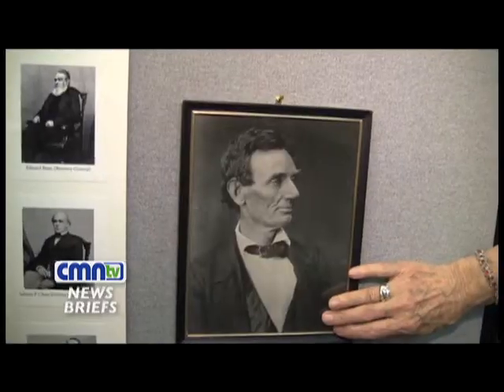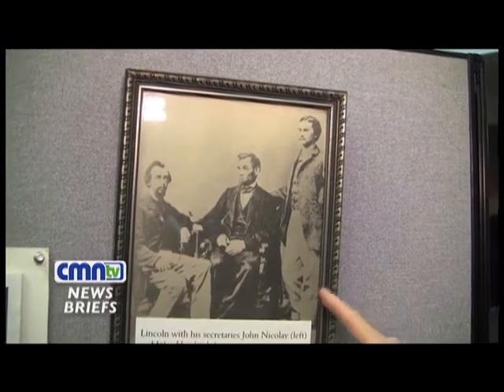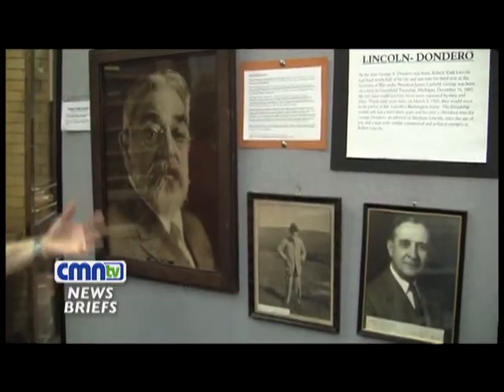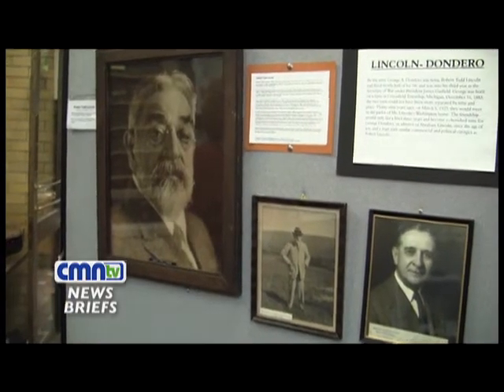So when George died, his son Robert got the whole Lincoln collection. When George went to Washington in 1934, Robert Todd Lincoln was still alive, and so there were three years when he got very close with the family, the children, and then eventually the grandchildren. And so our collection is huge.